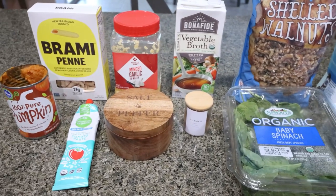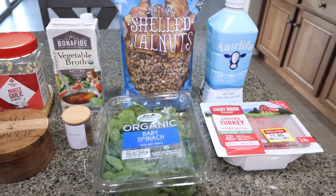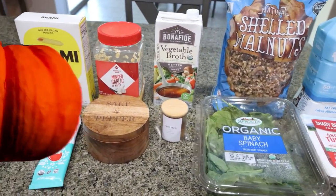For lunch this week, I'm making pumpkin pasta with toasted walnuts and spinach. I'm going to add in some ground turkey as well for some extra protein, but let me show you what you'll need.